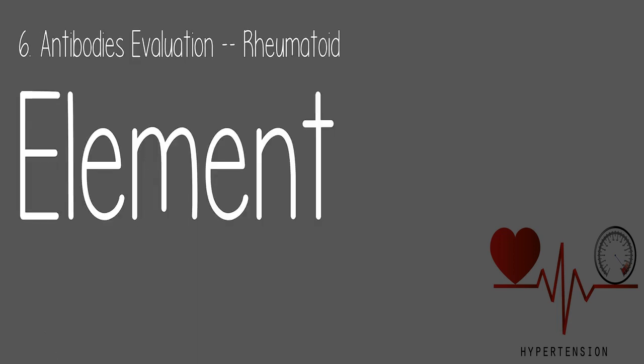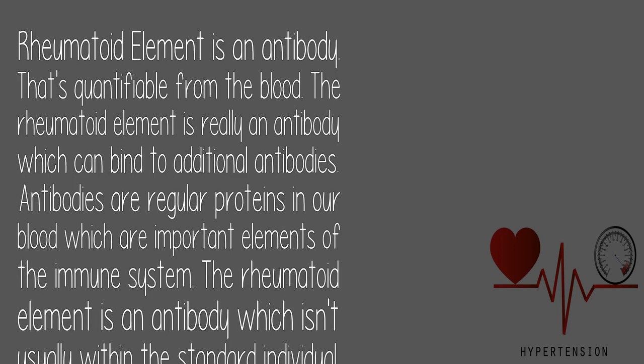6. Antibodies Evaluation / Rheumatoid Factor: Rheumatoid factor is an antibody measurable from the blood that can bind to additional antibodies. Antibodies are normal proteins in our blood that are important elements of the immune system. The rheumatoid factor is an antibody not usually found in the standard individual and is most commonly used as a blood test for the diagnosis of rheumatoid arthritis.